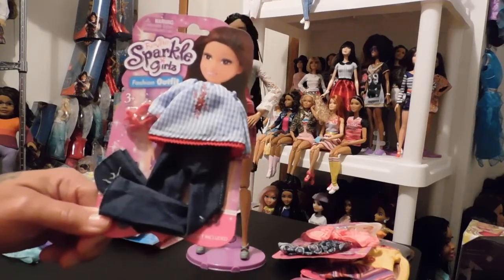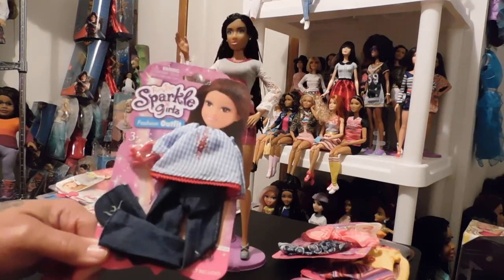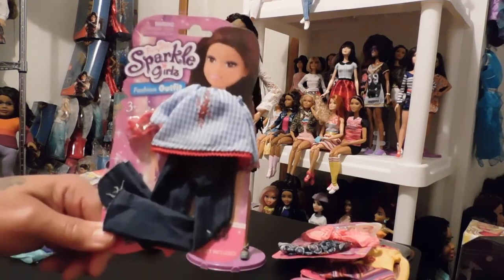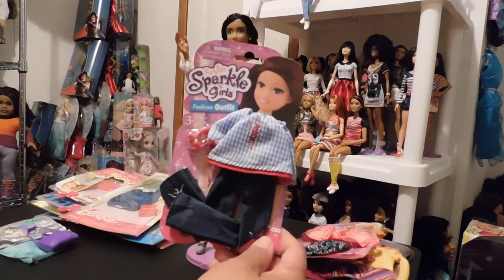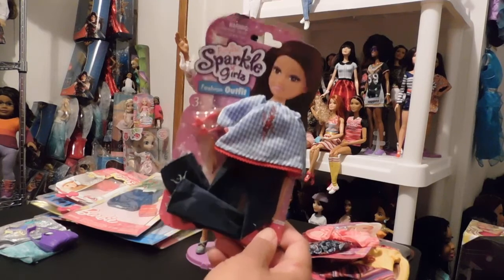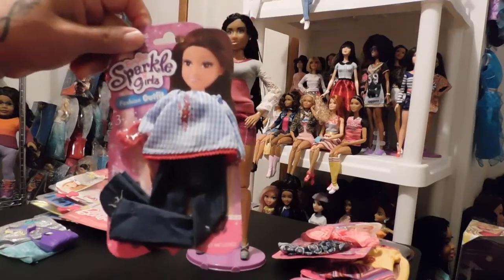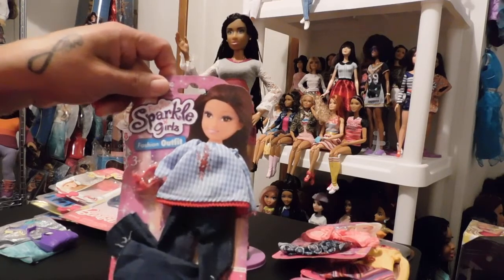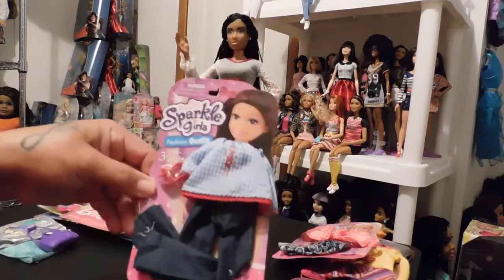I'm not sure if the Funville Sparkle Girl outfits or dolls are sold anywhere else. I've only seen them at my Walmart — I have not seen them at Target or on Target.com — but I do know that you can get them at Walmart and Walmart.com. These little fashion packs cost about a little under $2, like $1.90. They're really nice and the quality is outstanding for the price point, because you're talking about $2 for a doll outfit, and that is a really good price.